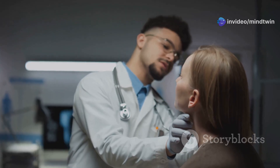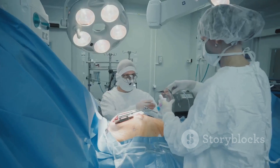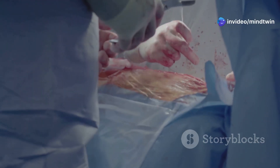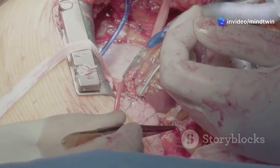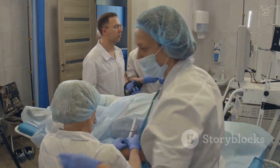There are two main techniques for performing a tracheostomy: surgical and percutaneous. The choice of technique depends on various factors, including the patient's anatomy and overall health. Surgical tracheostomy is the more traditional approach — performed in an operating room under general anesthesia. The surgeon makes an incision in the neck to access the trachea, then creates an opening and inserts the tracheostomy tube.